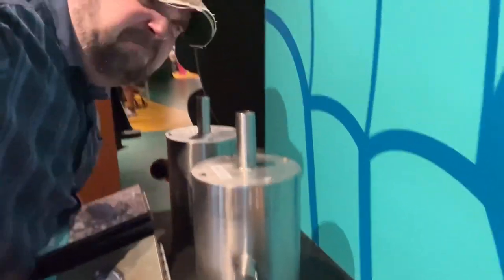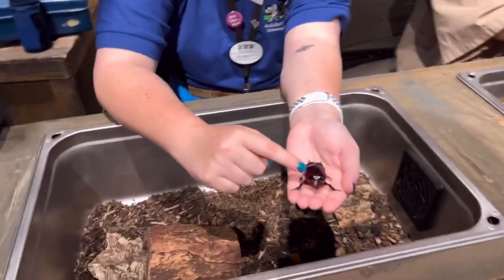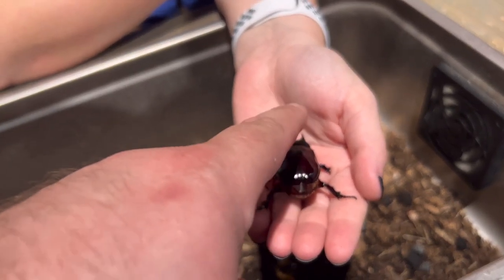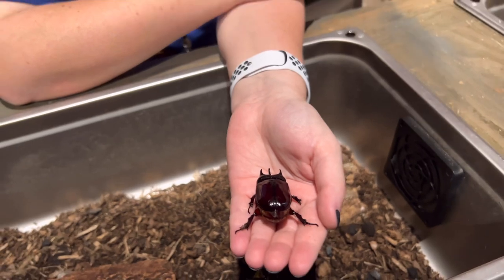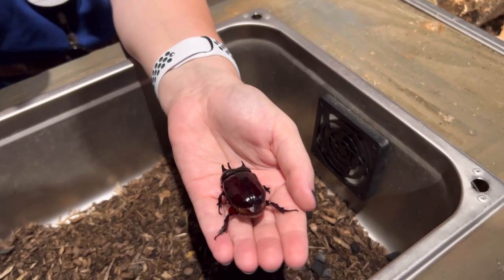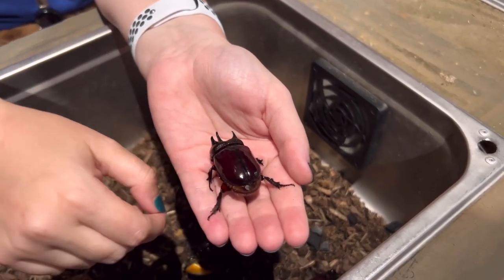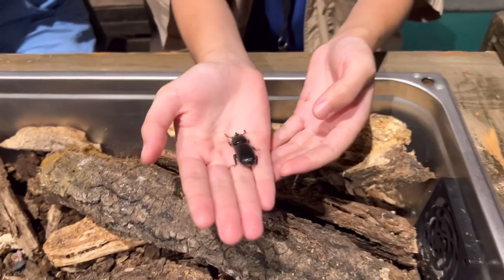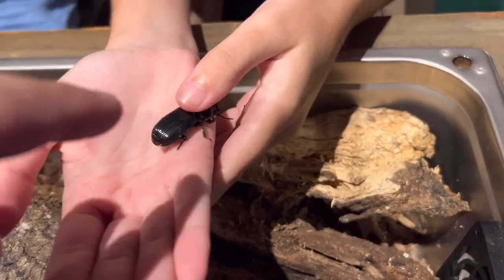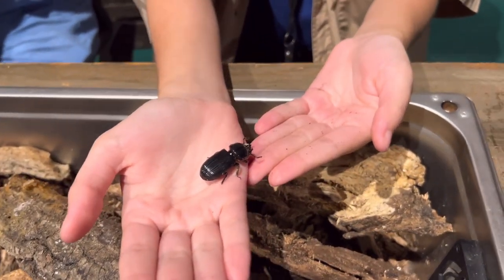So this right here is an ox beetle. You can touch it — just take one finger and pat him gently on his back. What does he feel like? Feels like an eggshell. Why do eggshells exist? To protect the inside. That's the same purpose with these guys' hard outer exoskeletons — to protect their insides. This is a patent leather beetle. They eat mostly rotten wood, and again you can touch it real gentle. Patent leather beetle — can you guess how it got its name? It feels like leather.